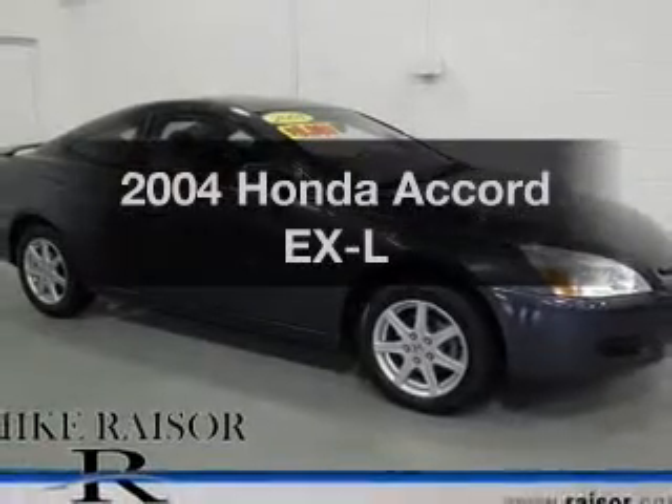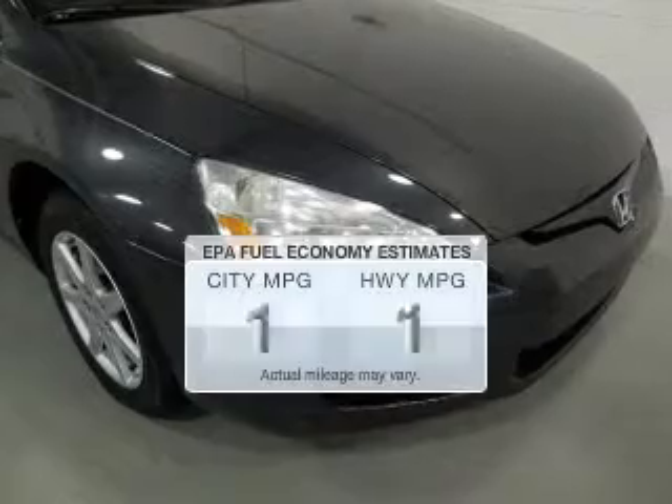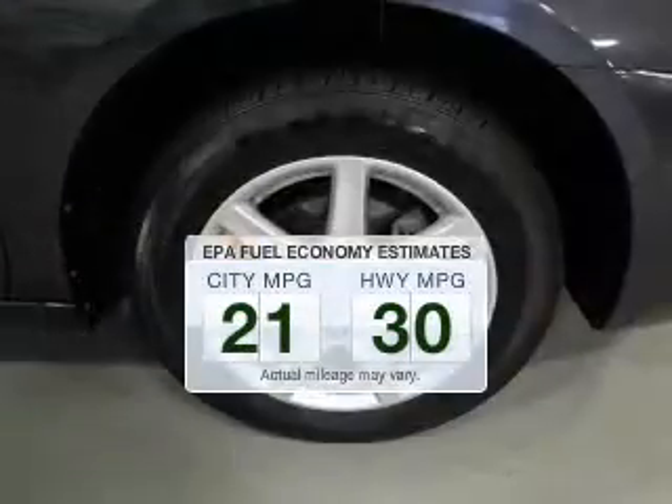Check out this 2004 Honda Accord. This is the set of wheels you've been looking for. Save your money and make fewer trips to the gas station when driving this fuel-efficient vehicle.